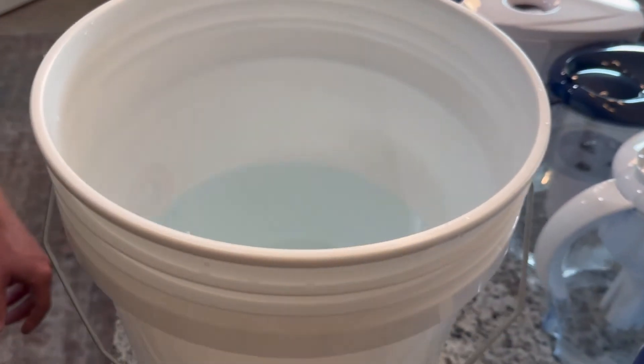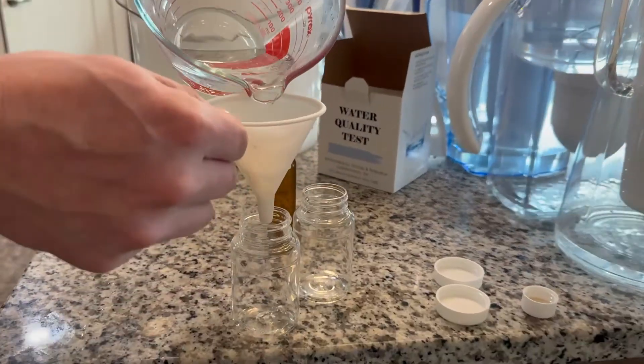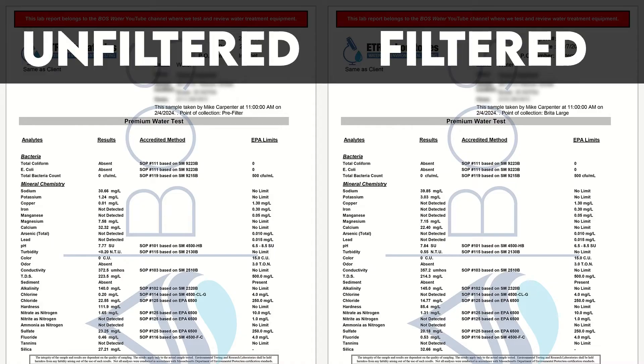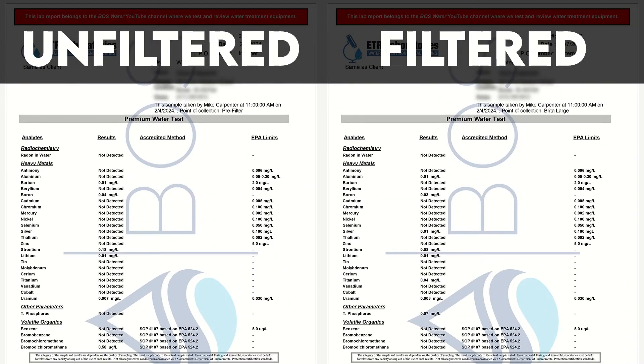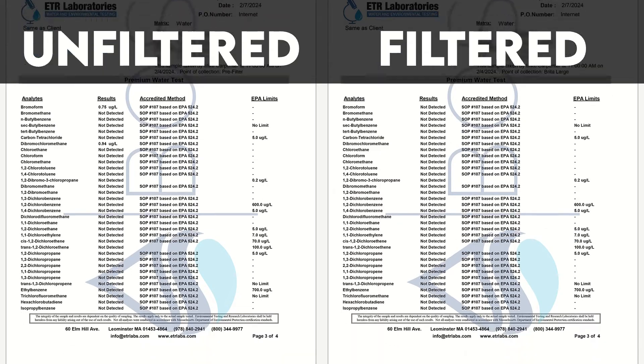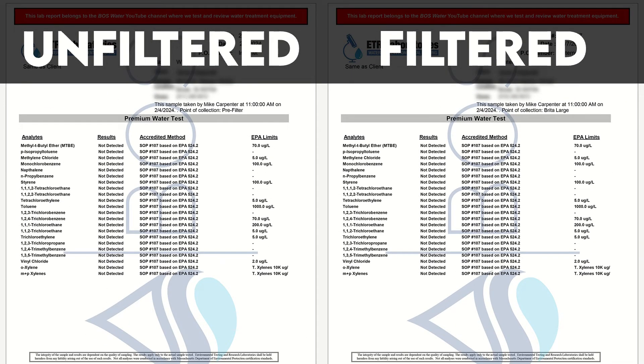For this test we essentially took two water samples — one of our raw tap water and one after our tap water had been filtered by the Brita Everyday pitcher combined with the Brita Elite filter cartridge. We sent both samples to a professional and independent lab for analysis and compared the contaminant levels once the lab reports came back. This allowed us to check how much of the undesirable impurities and contaminants present in our water supply the Brita pitcher was able to remove. As a disclaimer, with this approach we couldn't test for the reduction of contaminants not present in our water, and this kind of before-vs-after comparison is not an exact science, so please keep that in mind.